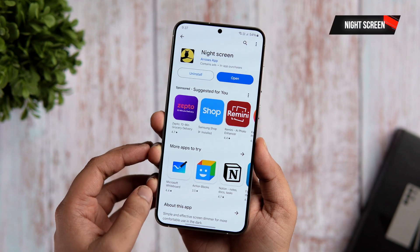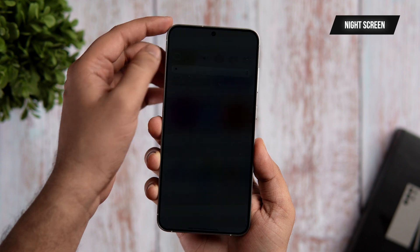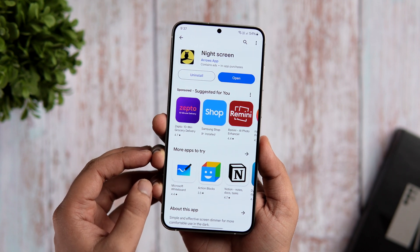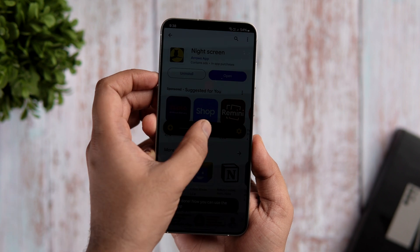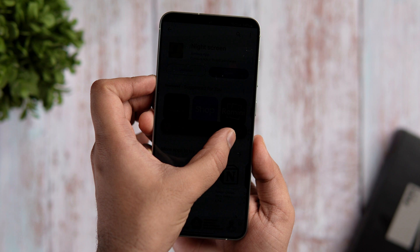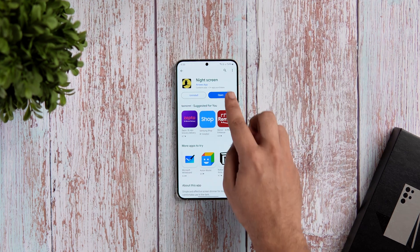Finally, we have an app called Night Screen. It's a simple and useful app that can make your phone more comfortable to use at night or in dark places. It reduces the brightness of your screen lower than you can achieve with the default settings on your phone. What it does is apply an overlay filter that acts as a dimmer to darken the screen, helping to avoid headaches and reduce eye strain when using your phone in a darker environment. So if you're someone who doesn't feel comfortable using their phone at night and wants to reduce the brightness beyond that limit, then you should definitely install this app.